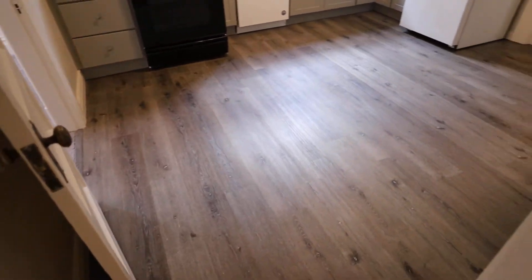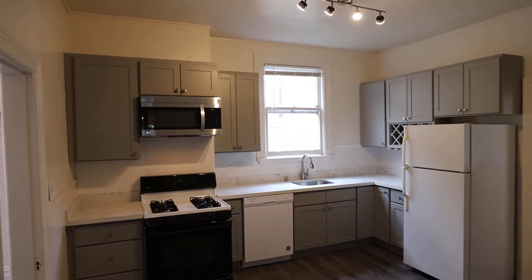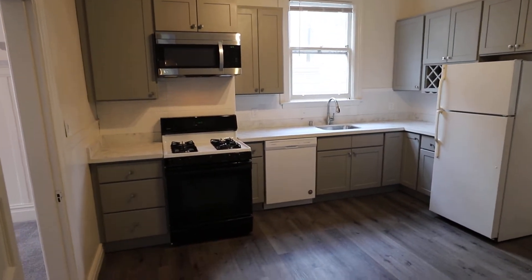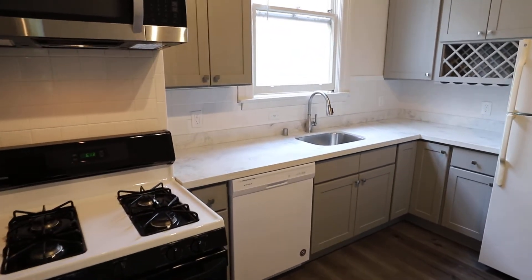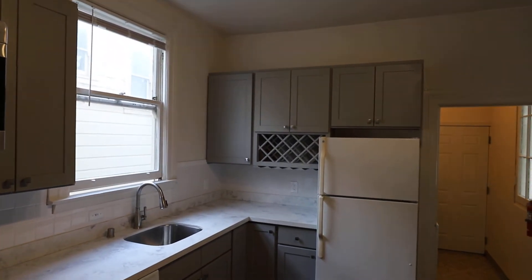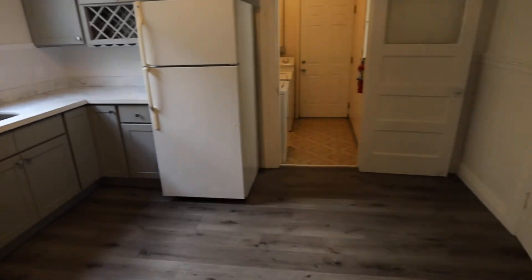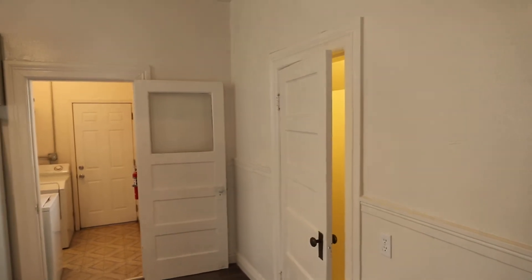Let's take a look at the kitchen. Completely remodeled. Brand new flooring, brand new cabinets, new microwave, and also oven. There's a dishwasher there. New countertops and new sink. Plenty of cabinet space. Room for a breakfast table there.